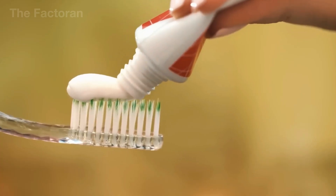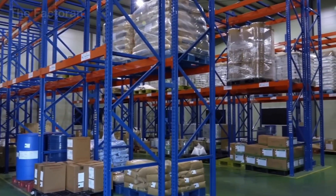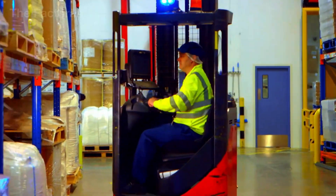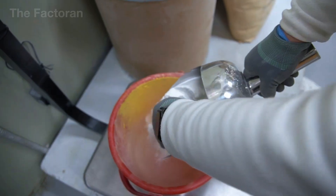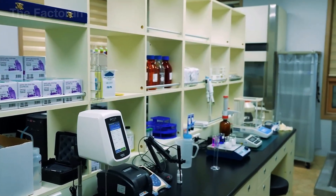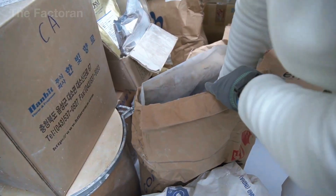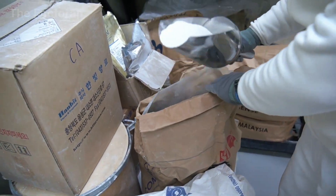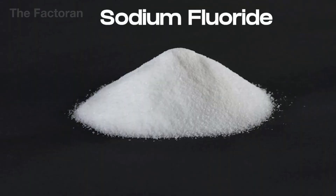The first step in creating a tube of toothpaste begins with preparing the ingredients — the very foundation that determines the quality of the final product. Inside what looks like a simple plastic tube lies a carefully balanced blend of 10 to 20 different components, each measured with precision down to fractions of a gram. The key ingredient is an abrasive such as calcium carbonate or silica, which removes plaque and restores the natural shine of tooth enamel. Next comes a humectant like glycerin or sorbitol, ensuring the paste stays smooth and doesn't harden even after long storage.